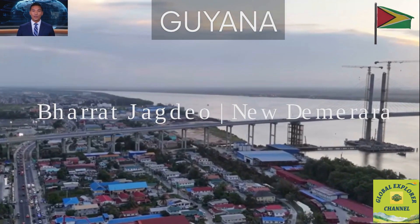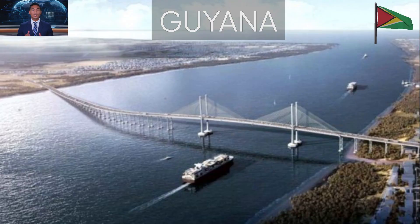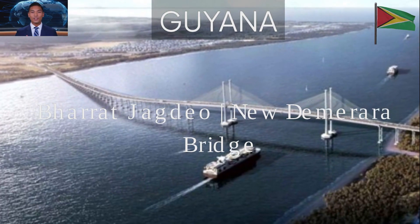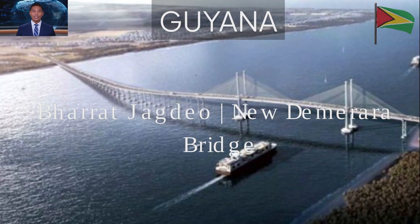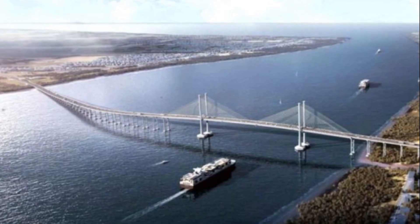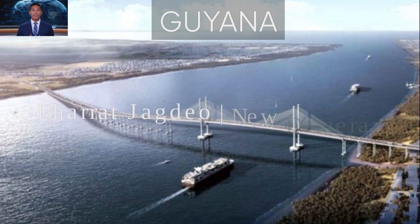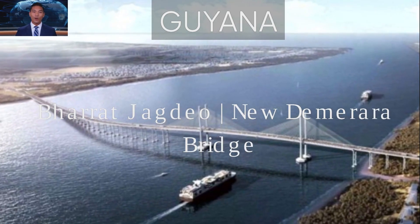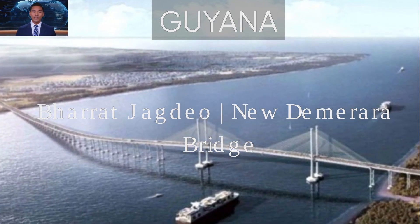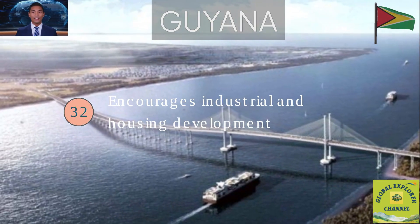Economic and Social Benefits. Fact 31: The bridge stimulates hundreds of millions in economic activity. By replacing the old, slower crossing, it allows goods, services and people to move more efficiently between Georgetown and the western regions of Guyana, boosting trade, tourism, business investment and housing development on both sides of the river. Fact 32: Faster connections mean lower transportation costs, more job opportunities and greater access to markets. The bridge encourages industrial parks, warehouses and housing developments along the West Bank corridor.